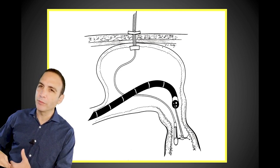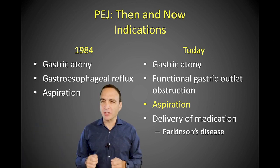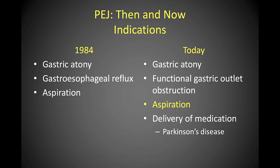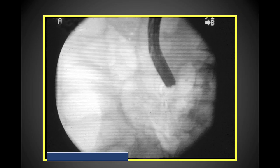You basically have a PEG in the stomach and a feeding tube in the jejunum. This was done for patients with gastroesophageal reflux and aspiration. Sometimes the PEG in the stomach is just for aspirating out gastric contents. We have since found that aspiration may not be a good indication, as these patients can still aspirate from gastric content. Here you can see the jejunal tube taken by peristalsis into the proximal jejunum.